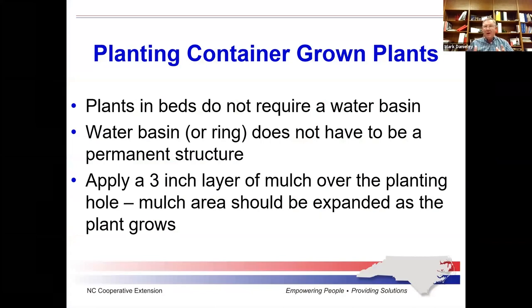Plants in beds don't require a water basin, and even for individual trees you don't really need that ring around them as long as you do a good job of watering. You do want mulch around the planting area. Especially for trees in the yard, it protects them from lawn mowers and weed eaters — you don't really want grass growing up to the trunk of a tree, because it'll get bumped by the mower, become damaged, and then you'll have decay.